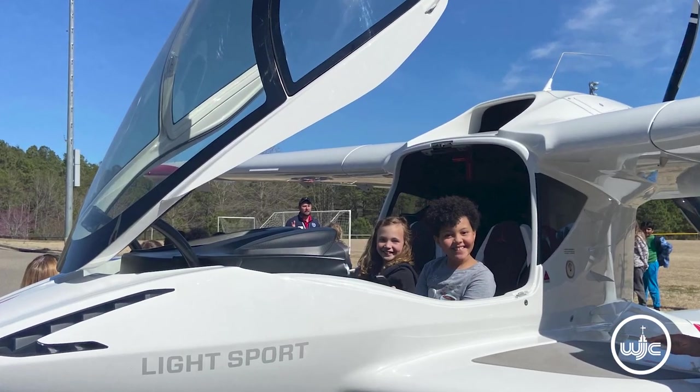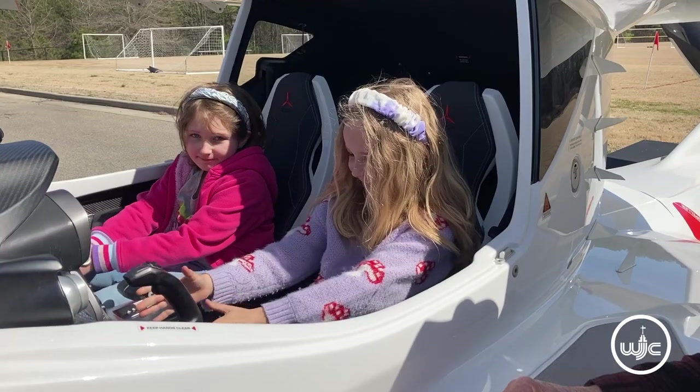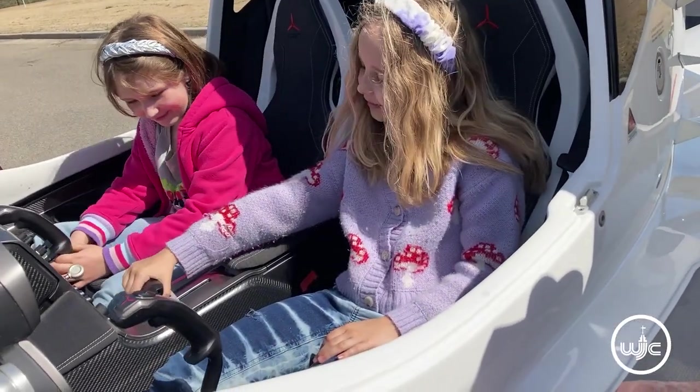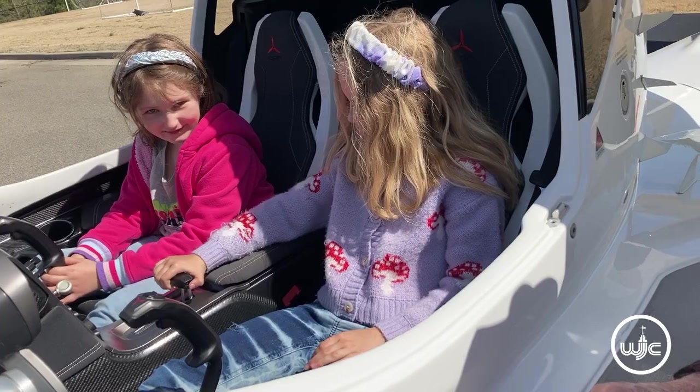Being around an airplane that's as cool as an Icon A5 — it's amphibious, it can go in water — that's just really a great story to tell people, and it really gets not just kids but even adults excited.